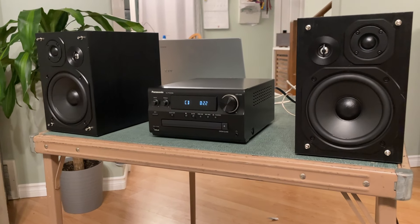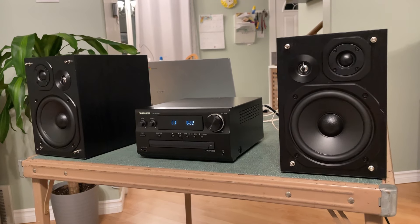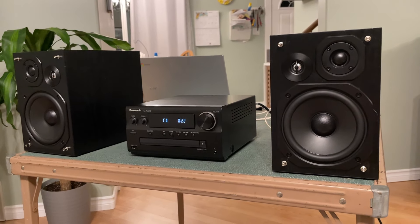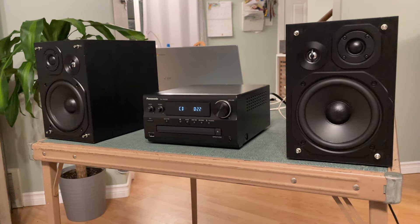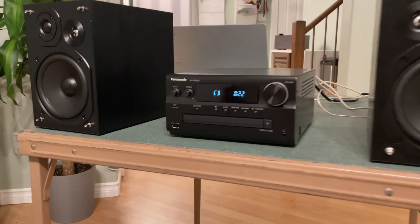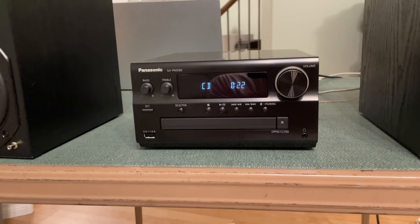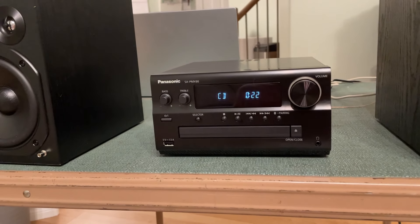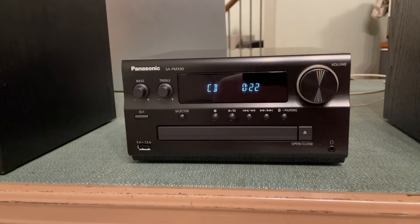I did hear it in the store and was quite impressed. The bass is there - it's a bit punchy. I wouldn't say it's muddy, but I did actually turn down the bass one tick, which is something I don't usually do, and that brought it to a really nice, more balanced sound. You've got bass and treble controls right on the front, and it's also got a surround effect which actually widens the soundstage. There are also EQ built-in presets and things to play with.